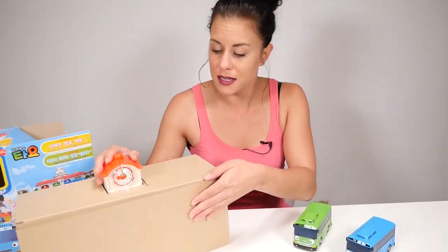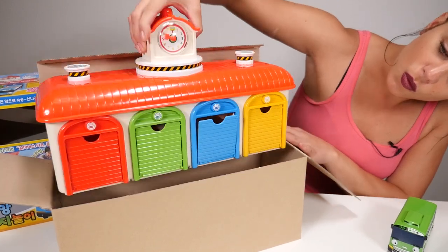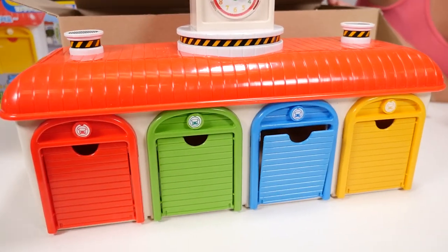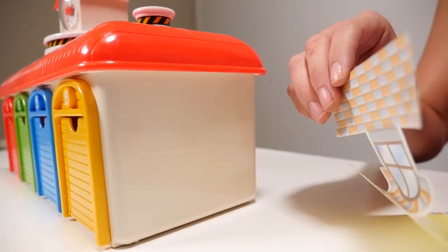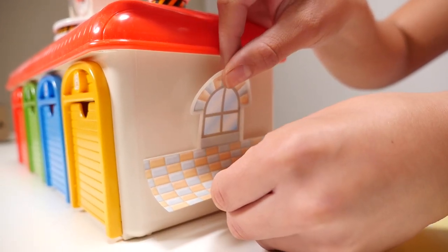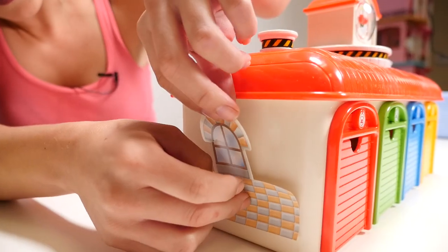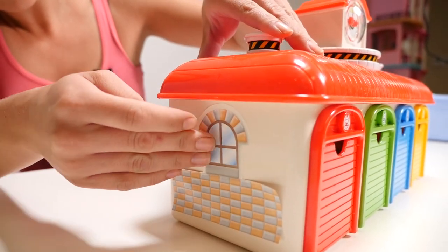Let's open up the box and see what's inside. That must be our garage. First let's put our stickers on. Peel this off, line it up. Now let's do the other side — line it up.